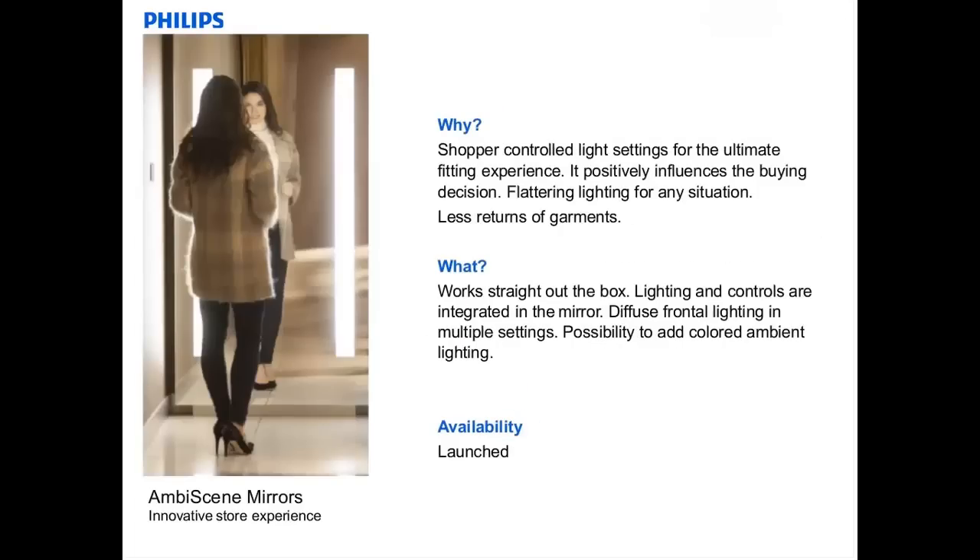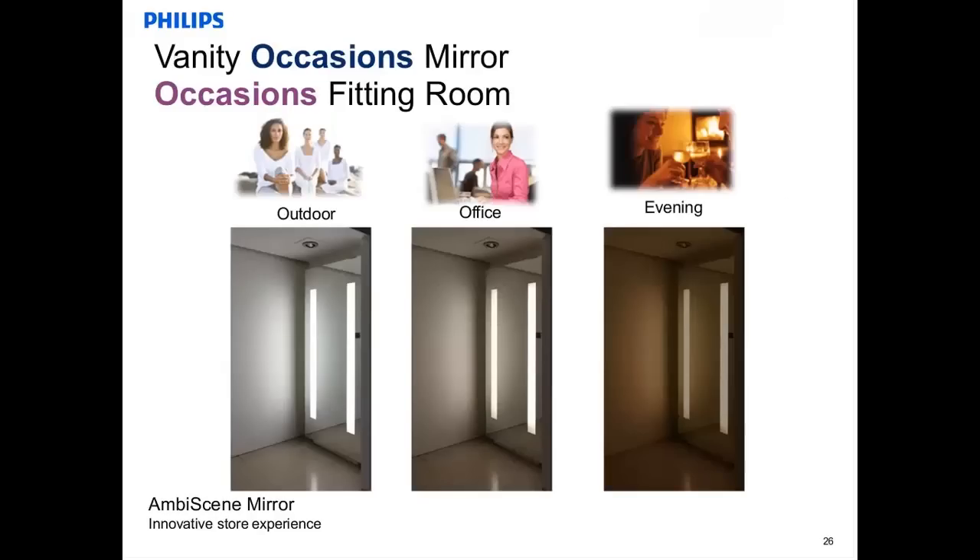The MDC mirror also got a lot of positive reactions. The idea is to bring the quality of your fitting room to a new level with flattering and ambience-creating light. Customers will have the opportunity to make their personal light setting in a fitting room for the ultimate fitting experience. This will positively influence buying decisions in the fitting room and help reduce the return of garments. The diffuser frontal light in multiple settings allows you to see yourself in the light you will be wearing the fashion in — for example, cool light with a very high lighting level to see yourself in a jogging outfit, or a medium lighting level at 4000 Kelvin relating to a business-like environment. When you buy a suit for the office, you can see yourself in the light you will be wearing it.